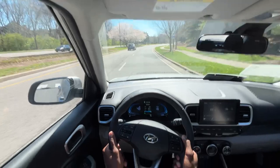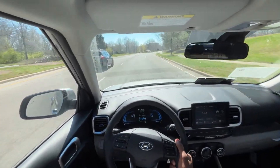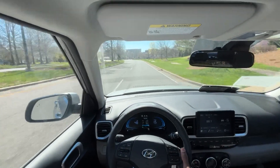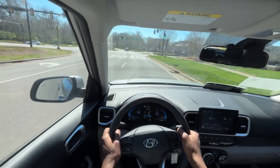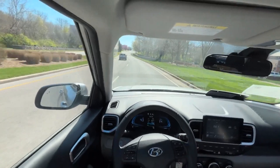Overall ride quality is pretty good for this kind of car. Sound acoustics of course are not the best, but not terrible — really not bad. And all in all, this is just a really easy vehicle to drive.